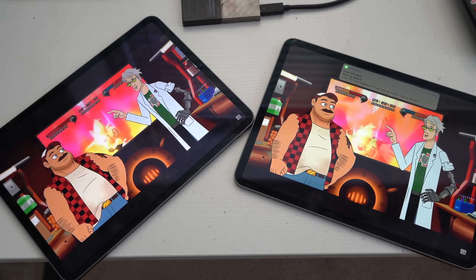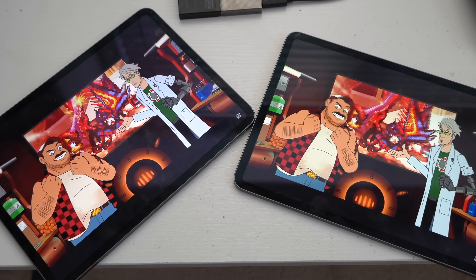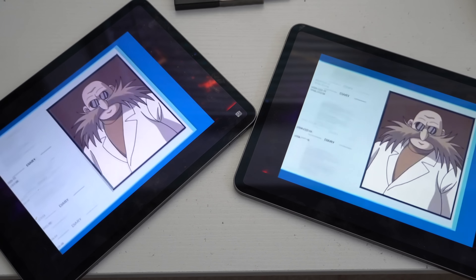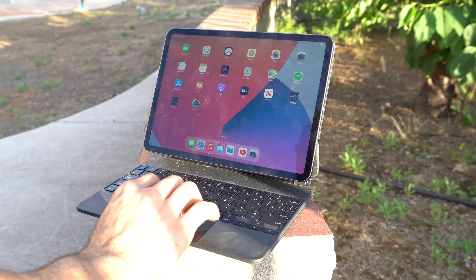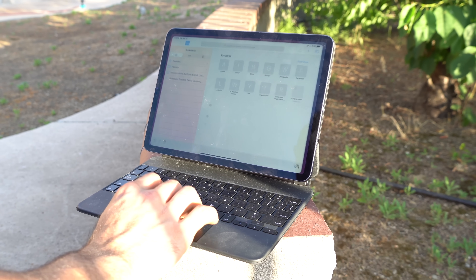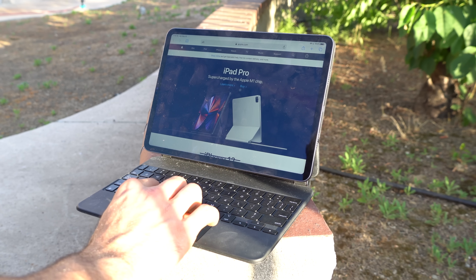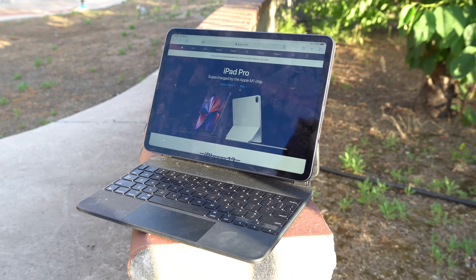In terms of similarities, both have Face ID with True Depth camera. Both are using a Liquid Retina display for the 11-inch, rated at 264 PPI. It has an anti-reflection coating, so you can work just fine even outdoors in direct sunlight. It also has P3 wide color and supports True Tone.